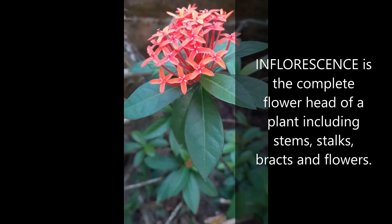Inflorescence is the complete flower head of a plant, including stems, stalks, bracts and flowers.